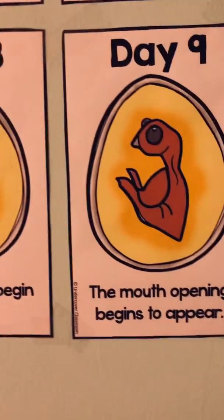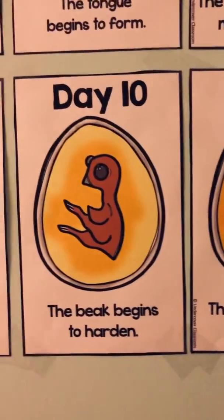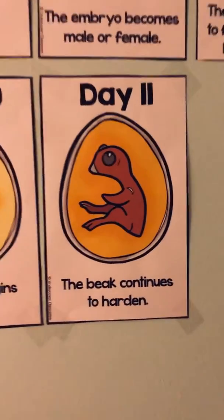Here we are on day 9 — the mouth opening begins to appear. Day 10, which was yesterday, the beak begins to harden. And here's day 11, which is today — the beak continues to harden.